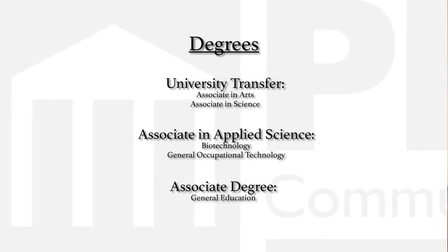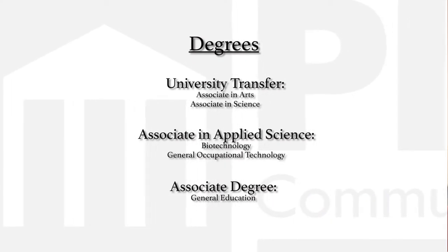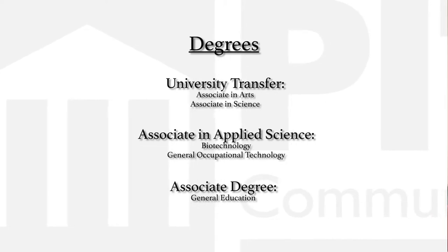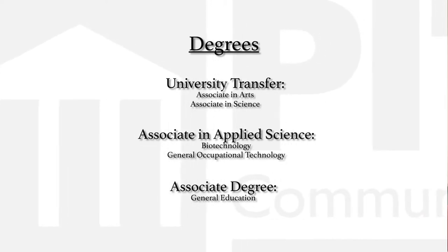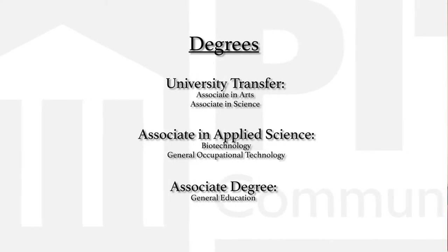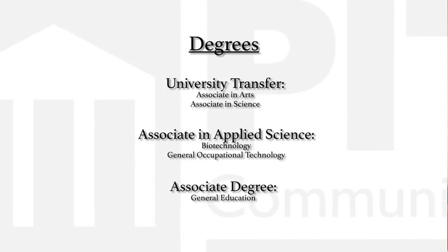We offer five degrees. Two of those are transfer degrees: Associates in Arts and Associates in Science. Of the other three, two are applied degrees — AAS Biotechnology and General Occupational Technology — and our final degree is Associates in Education.